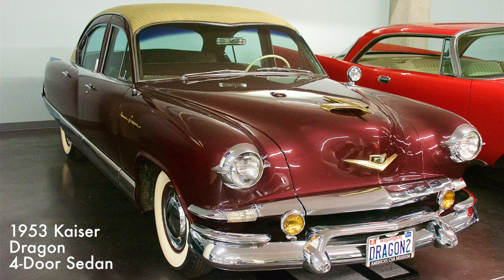The Kaiser Dragon cars were considered to be the most luxurious cars ever built by Kaiser Frazier. Prior to design, women were surveyed about their likes and preferences in an automobile. It came with a 226 cubic inch six-cylinder engine that produced 118 horsepower.